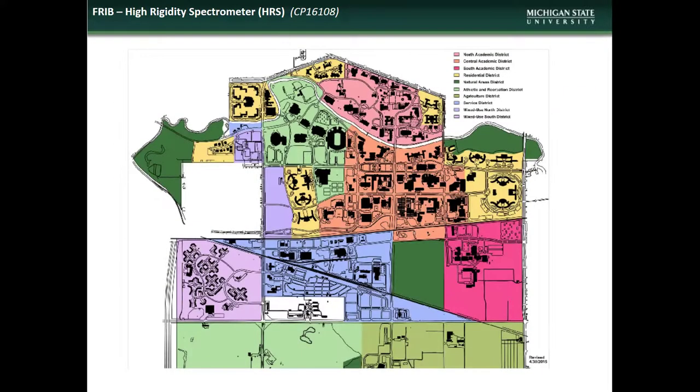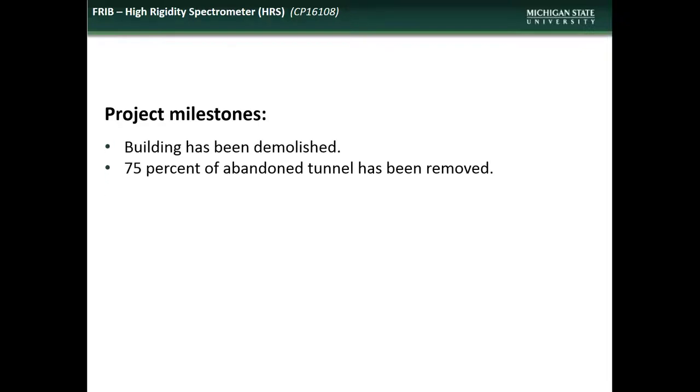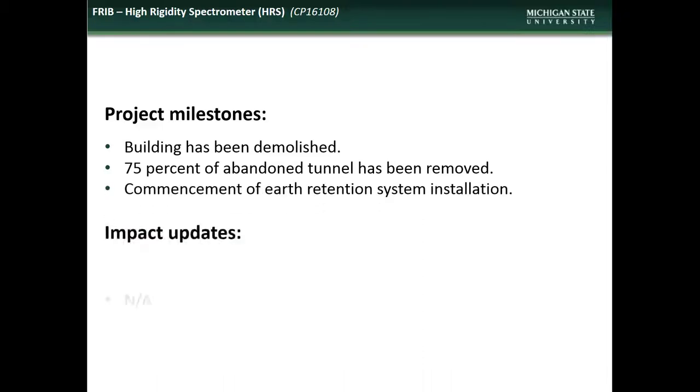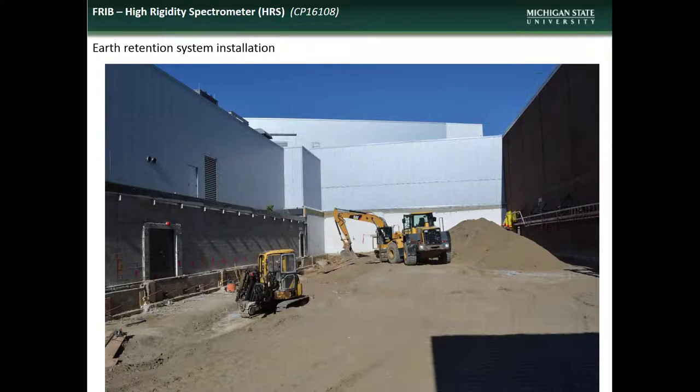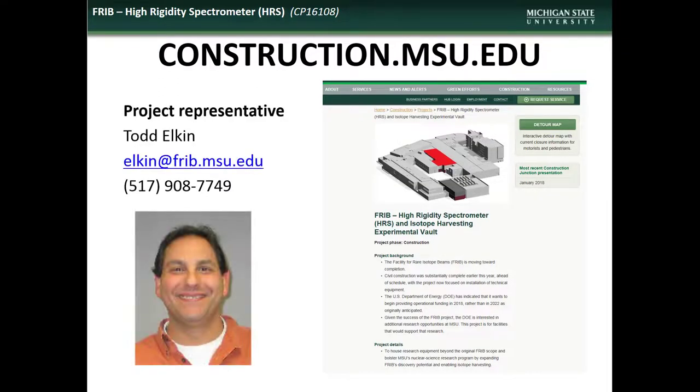Next is an update on the FRIB HRS and Isotope Harvesting Experimental Vault project. The FRIB is located in the Central Academic District. Accomplishments during the month of June included demolition of the existing structure, 75% removal of the abandoned tunnel, and commencement of installation of the earth retention system. There are no additional impacts expected in July. Here is a shot of the earth retention system installation in progress. If you have comments, questions, or concerns regarding the FRIB HRS project, contact the project manager Todd Elkin.